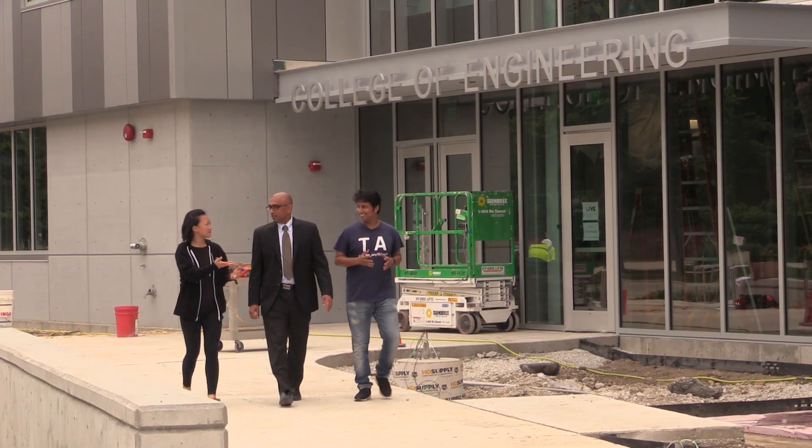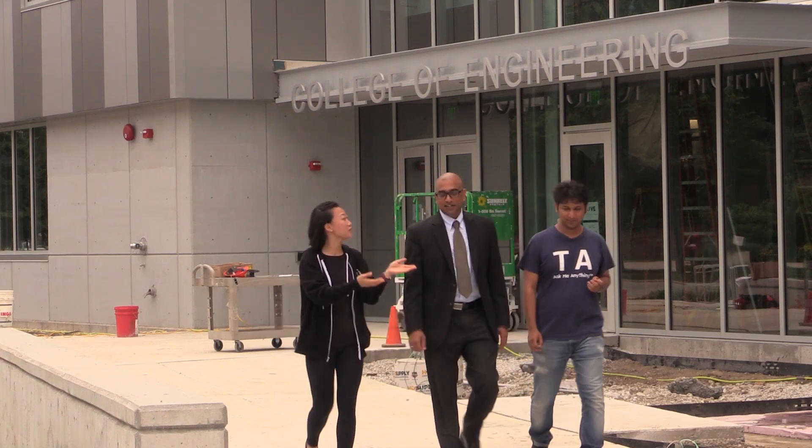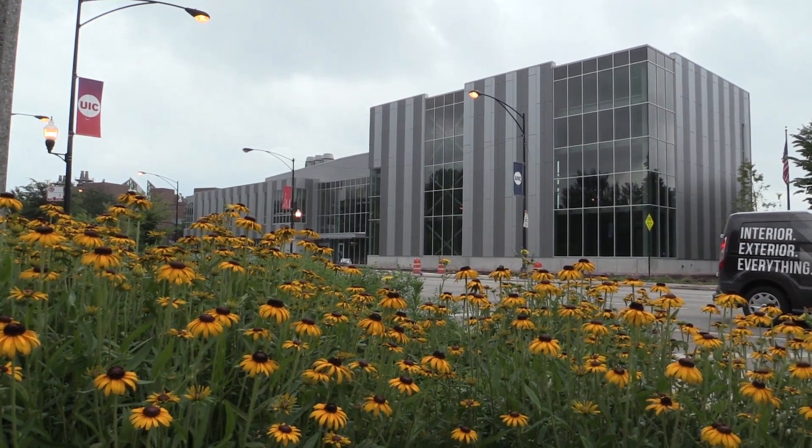I already told a lot of my friends about the new engineering innovation building — we are all very excited. The most exciting thing for me is that we're going to have upgraded, brand-new lab benches, air vans, and fume hoods.